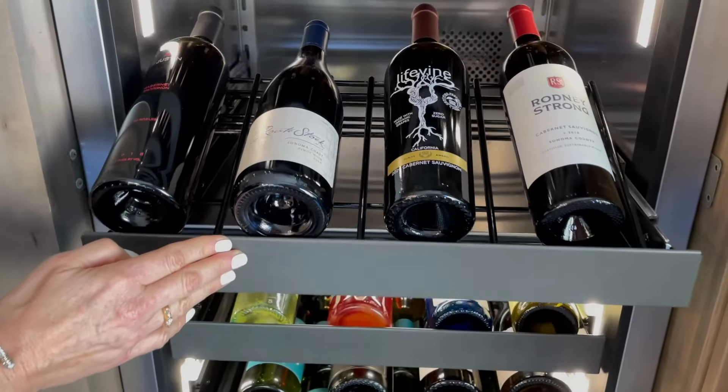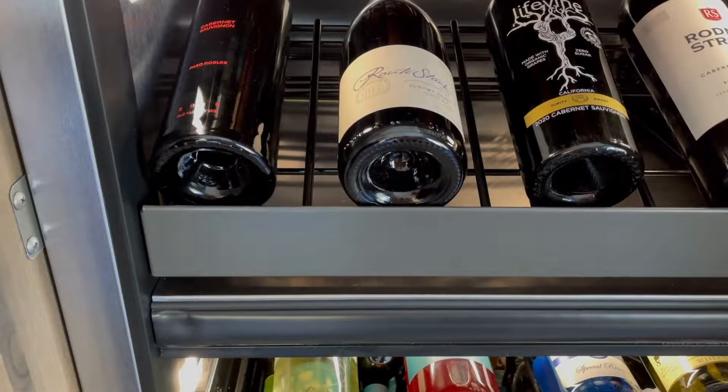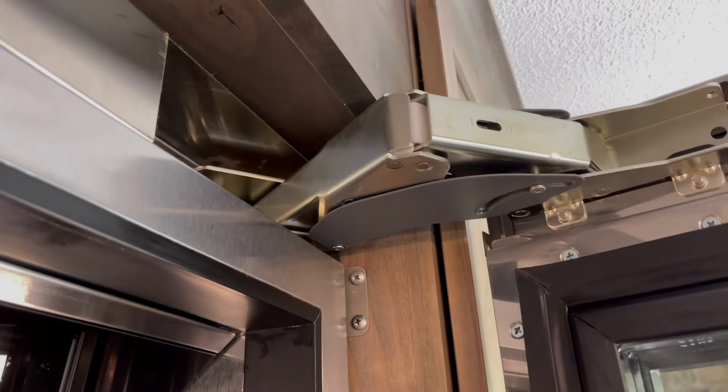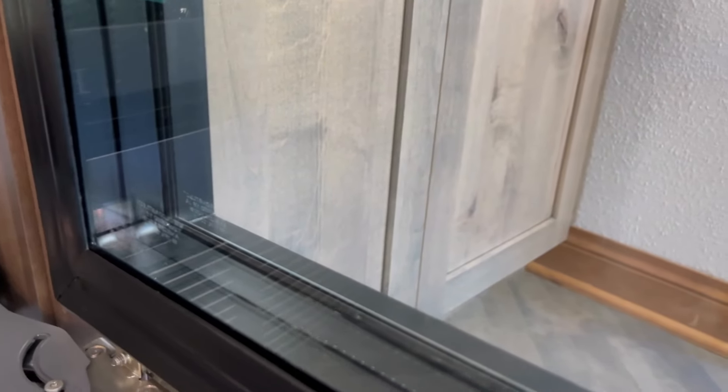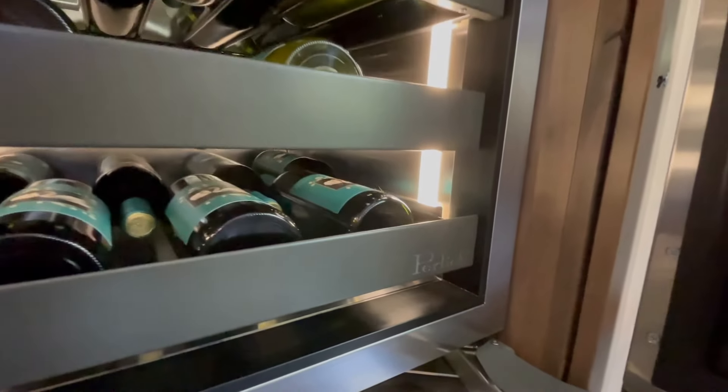With heavy-duty, all-stainless steel commercial construction, this unit is built to last. Substantial hinges support a triple-pane UV-resistant glass door in an integrated design ready for custom panel and hardware.